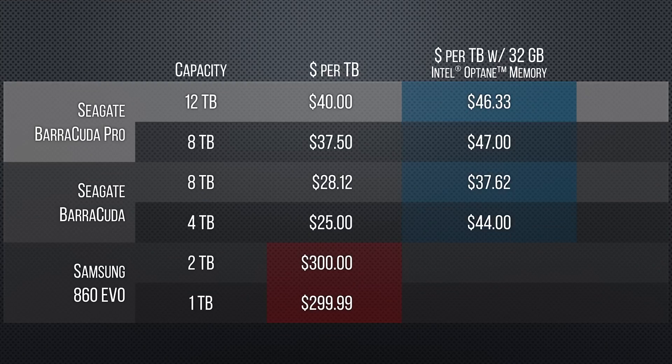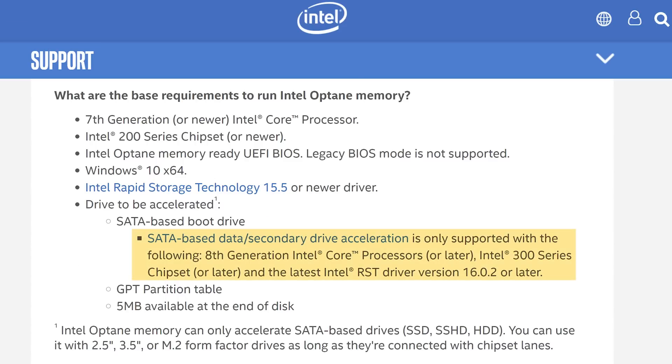How about the value proposition? While your typical SATA SSD from a reputable brand comes in at about $300 per terabyte, a combination of a Seagate hard drive and an Optane module comes down to as low as $38 per terabyte for legit SSD-grade performance — at least in all of the tests we ran. This is somewhat offset by the fact that accelerating a second drive requires an 8th gen Intel Core processor and 300-series chipset, as opposed to 7th gen and 200 series for primary drive acceleration, but it's something for anyone running that platform to keep in mind.